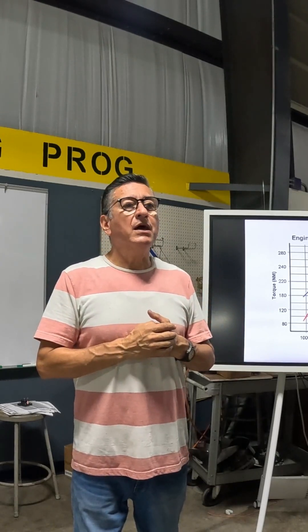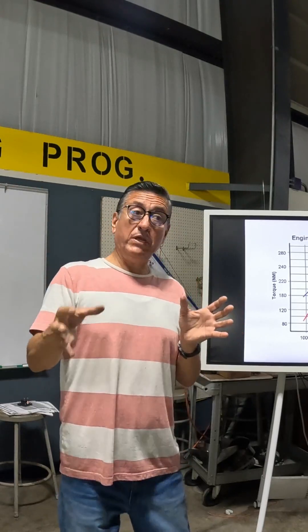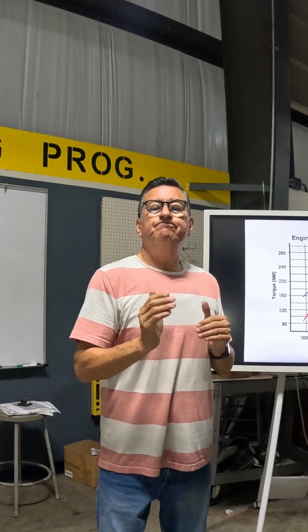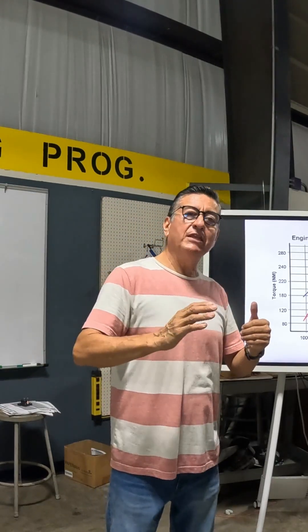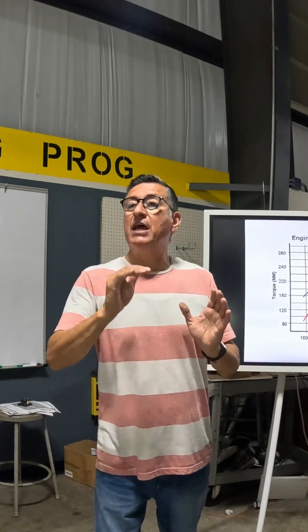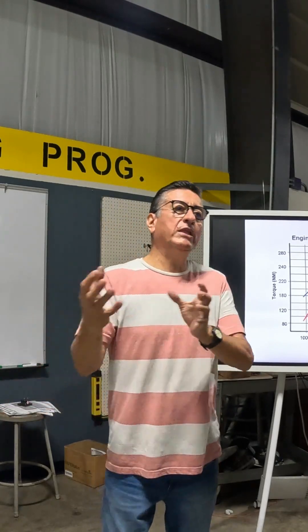This is why in the process of converting a regular engine into a marine engine, one of the steps is to calibrate the fuel injection pump of the diesel engine to prevent people from exceeding that RPM limit. This is one of the key steps in converting an automotive engine into a marine engine.